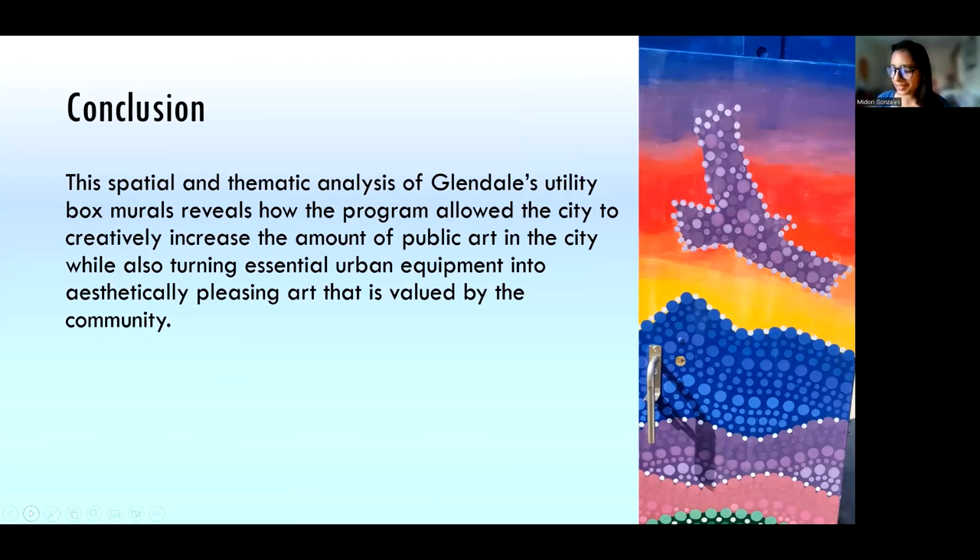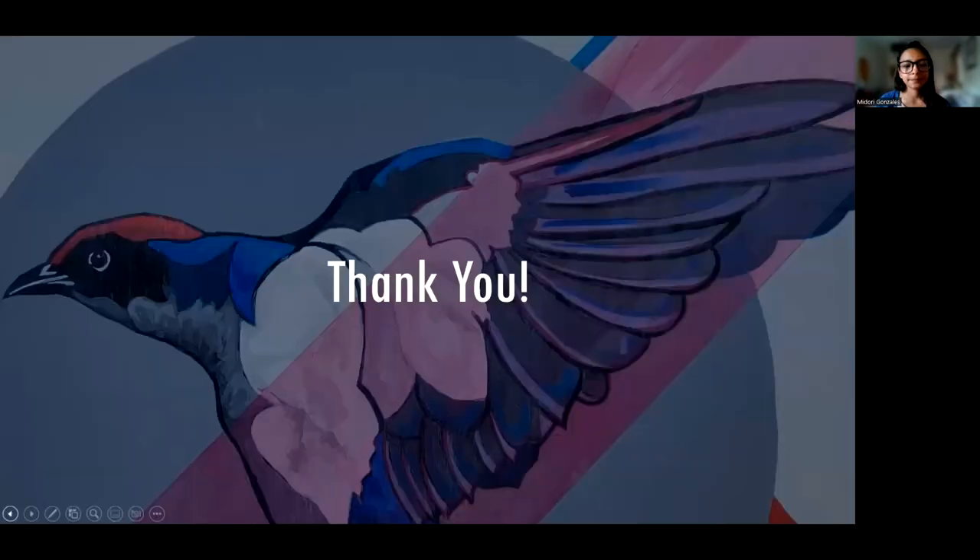In conclusion, this presentation has explored the spatial distribution and thematic elements of Glendale's utility box murals, helping us understand how this prevalent yet understudied form of public art marks the cultural landscape in this diverse city. This analysis reveals that the Beyond the Box program has led Glendale to increase the amount of public art throughout the city in a widespread and unexpected way. Utility boxes are necessary for the successful and safe function of the city, but this public art program has elevated essential urban infrastructure into objects of cultural and aesthetic value that the community can engage with and enjoy. Thank you — I'd be happy to take any questions.